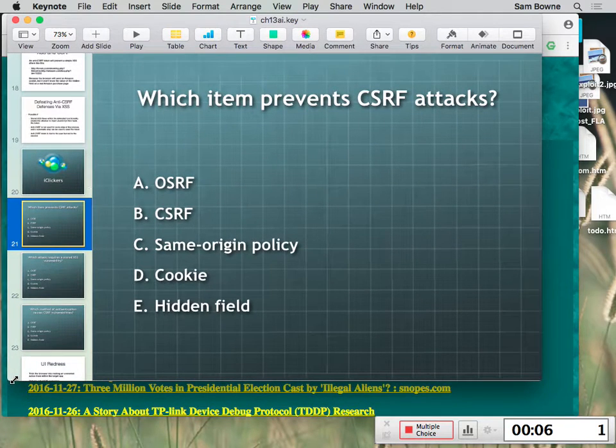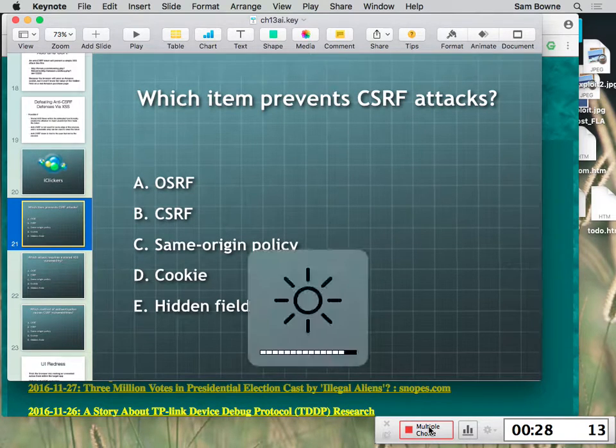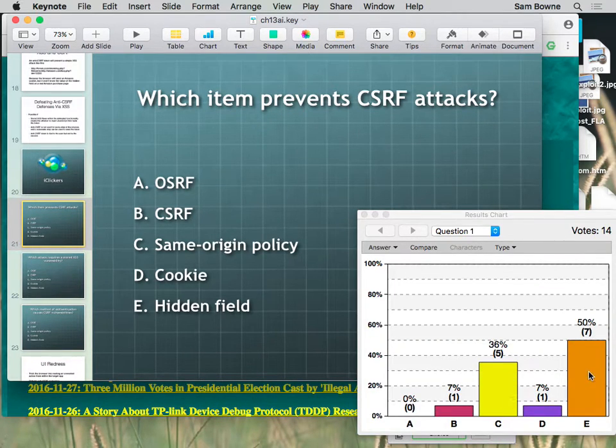Which one of these prevents CSRF? The answer is the anti-CSRF token — that's a hidden field. Unfortunately, the same origin policy doesn't do it. That just means you can't get the response into the page, but you can still send the request, and the request is often enough to accomplish your goal.